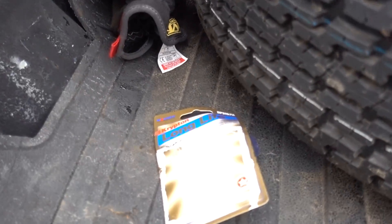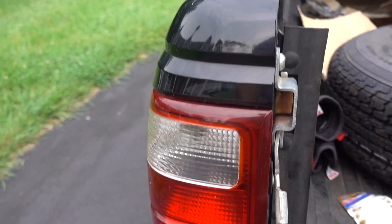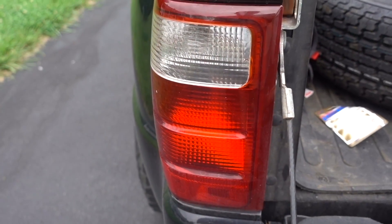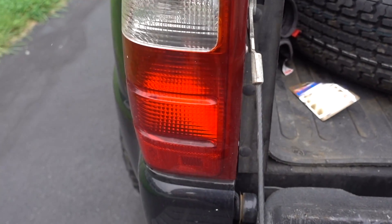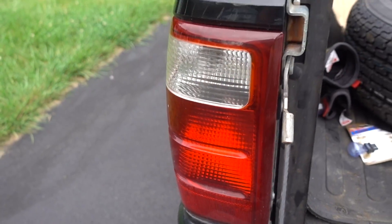We also replaced a blinker in the Ranger. I know that could have been some good content you guys would have wanted to see, but we did it — 3157 bulbs, for anybody wondering. There you go.